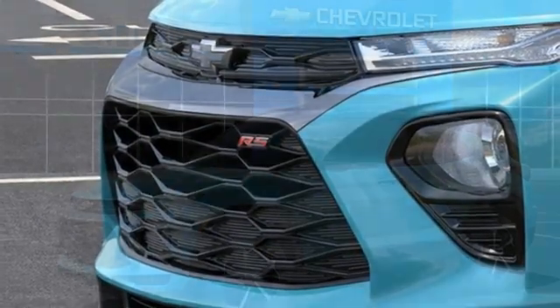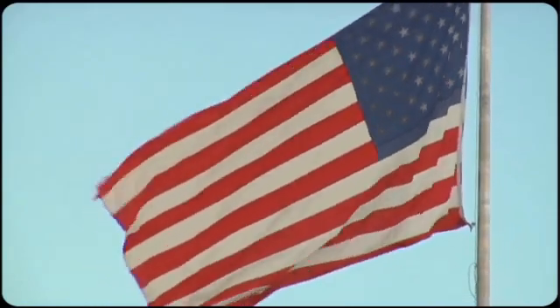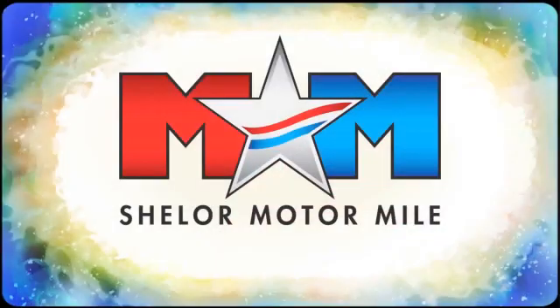Chevrolet, 100 years of icons. See it for yourself when you take it for a test drive. Come visit us on the Motor Mile, where you're always a name and never a number.